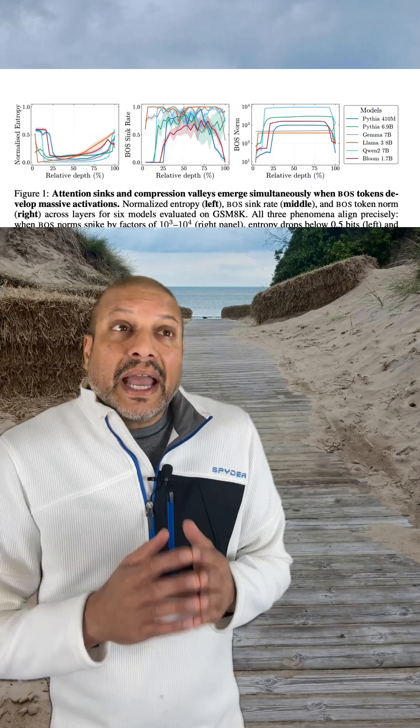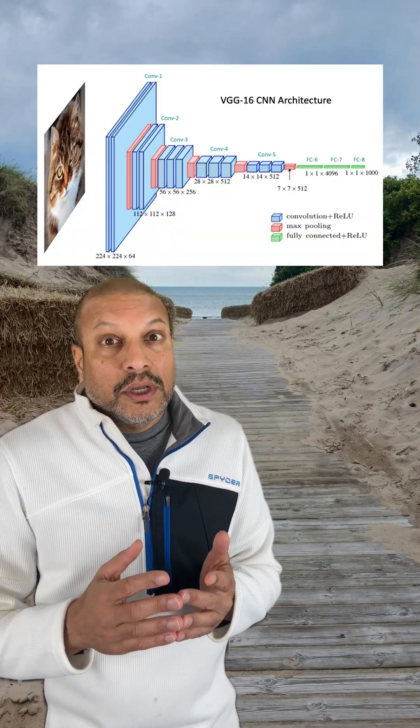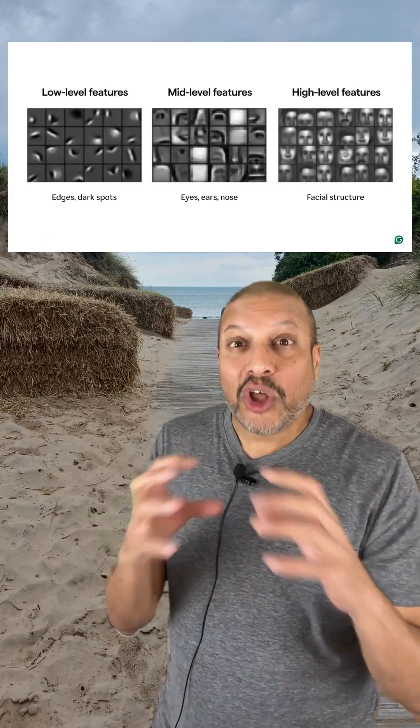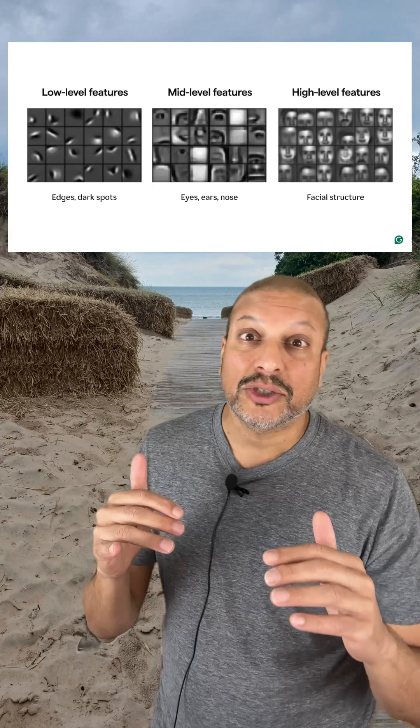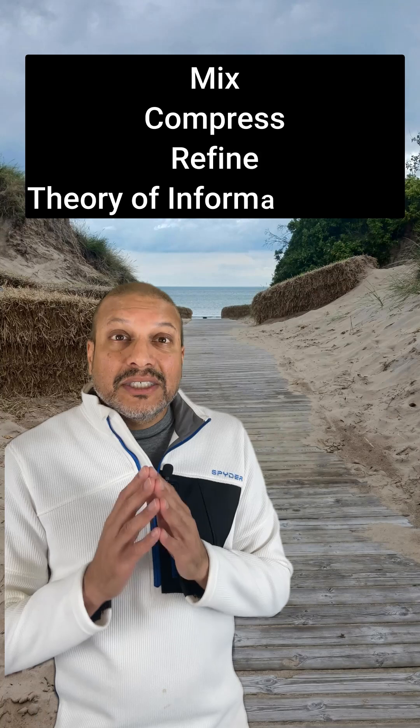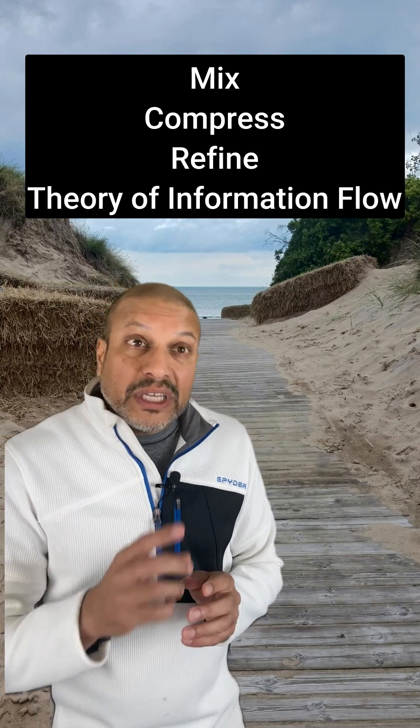Not necessarily. It's actually part of how models learn. Think back to convolutional neural networks — you remember how different layers respond to different kinds of patterns? The lower layers would pick up edges and textures while the higher layers recognize shapes and objects. And researchers have found something similar for transformers, with three distinct layers.